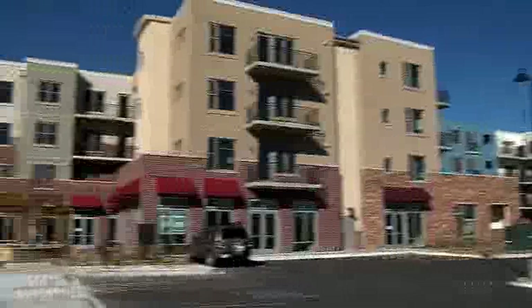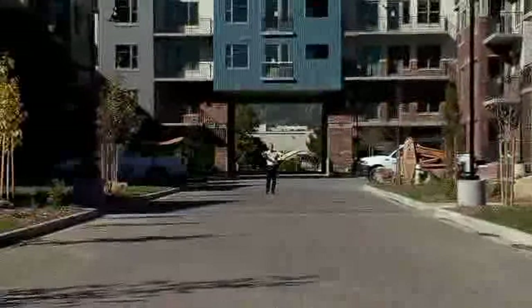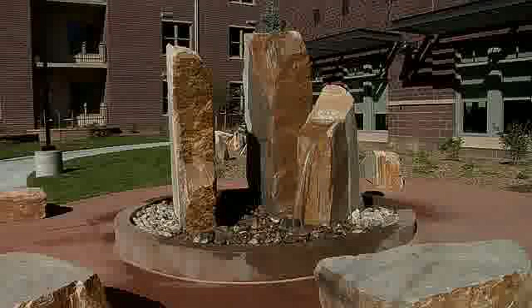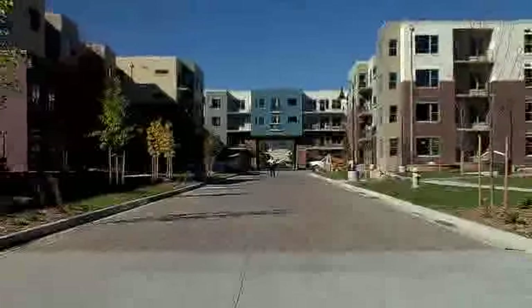What you haven't seen, unless you've driven through here, is this really open, nice, warm, expansive courtyard with the cornerstone of the community center, with its fountain. The architecture is lovely and it's a nice surprise.